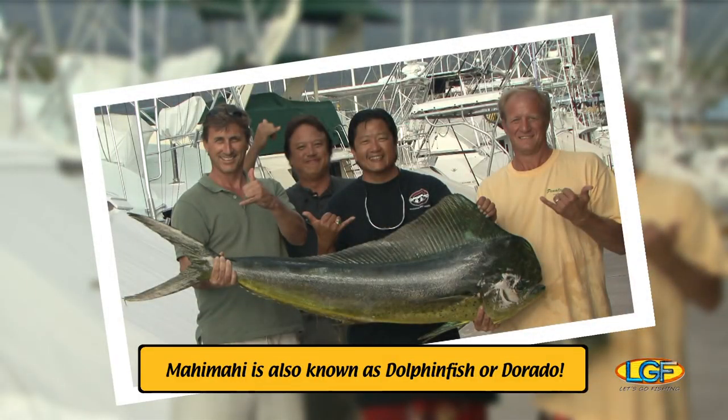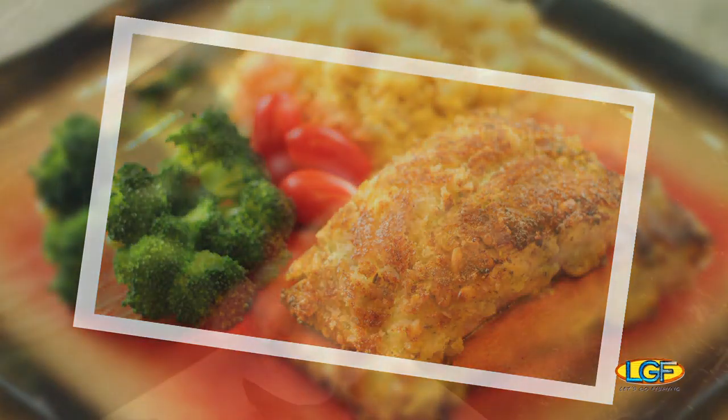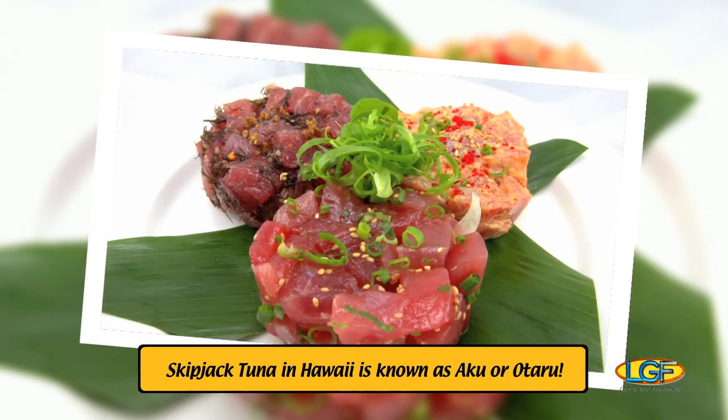Sometimes, under all that ice in our coolers, we return with Mahi Mahi. And as you know, fresh Mahi Mahi is an island favorite here in Hawaii. On other trips, we'll catch good-sized skipjack tuna, which we know as otaru. If you enjoy fish poke, it hardly ever gets any better than this.